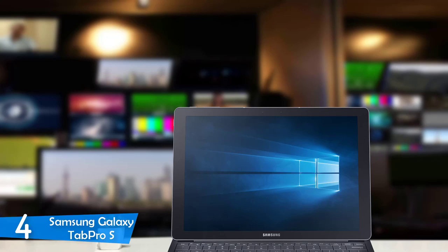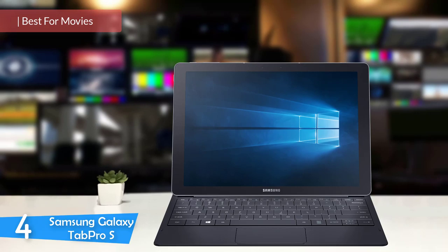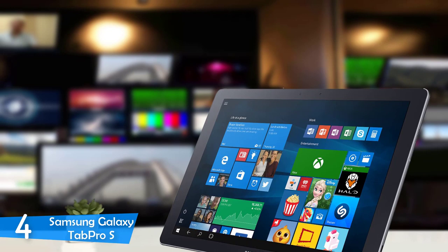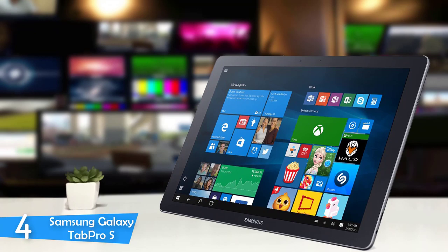At number 4, it's the Samsung Galaxy Tab Pro S. For a long time, Samsung has been in the tablet market and it's been one of the most prominent brands. Their iteration of a Windows tablet, the Samsung Galaxy Tab Pro S, is just excellent — with an amazing display that's the best in class, cool design, and great performance for both productivity and entertainment. Let's take a closer look at this amazing Windows tablet.